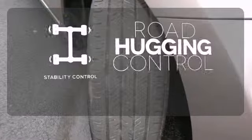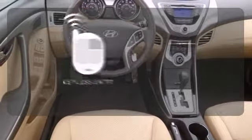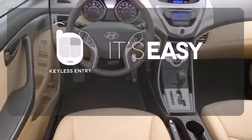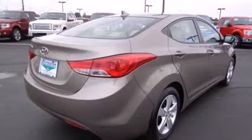Stability control helps you stay on track when the vehicle begins to skid. The keyless entry makes it easy to get in comfortably. This remarkable Elantra will bring a smile to your face with its superb handling and performance, and an even bigger smile when you see how much you'll save on gas.